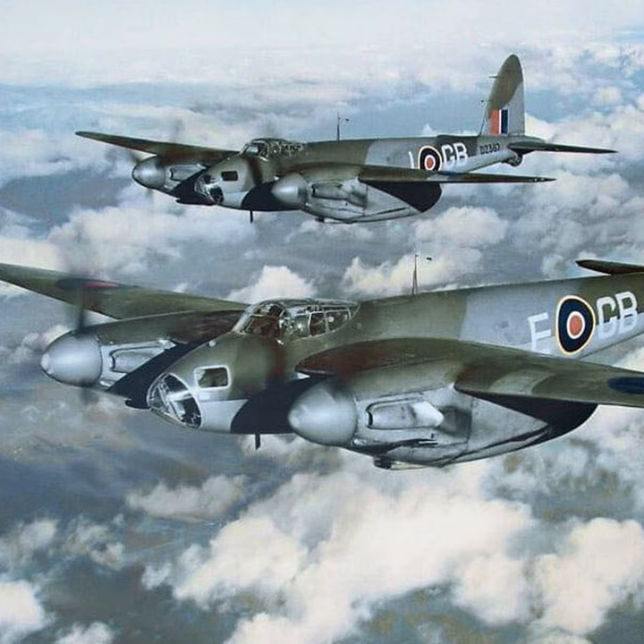Of course there were unarmed trainers with dual controls, and some were also configured as target tugs. There was even a configuration for carrying passengers and high-value cargoes, but more on that later.